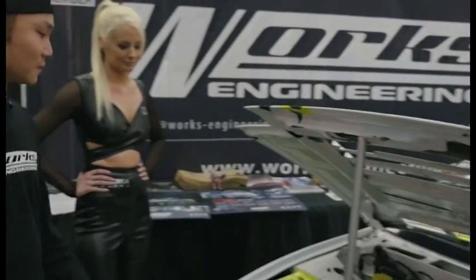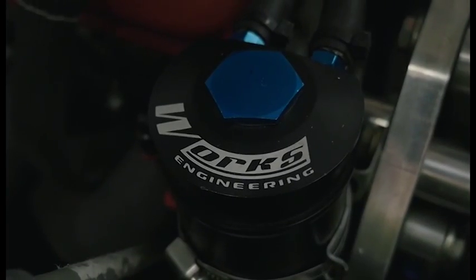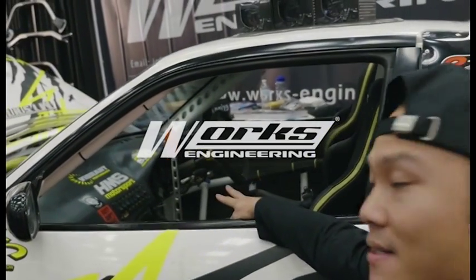The second part that Rob has here is our Works Engineering catch can, right here. And inside the car you can see that Rob is rocking our Pro 2 gauges.